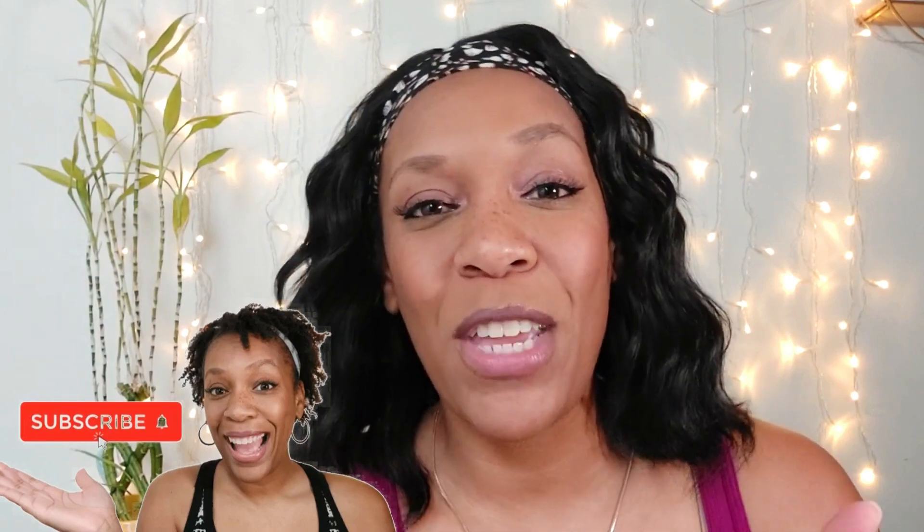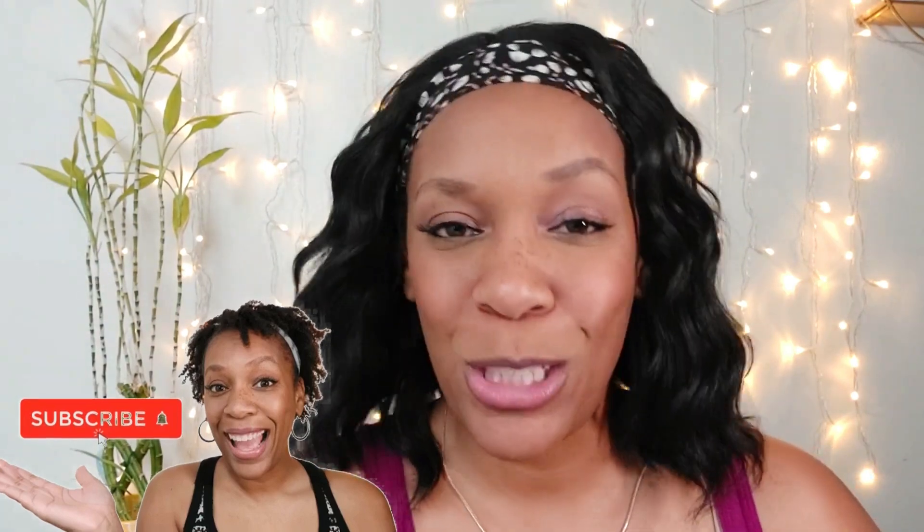Hey guys, it is Keisha here on Keisha Knows and today's video is all about hidden gems at Dollar Tree. Before we get started, make sure you subscribe if you are not a subscriber and also make sure you thumbs up the video. It spreads word about the channel and I would appreciate it so much.